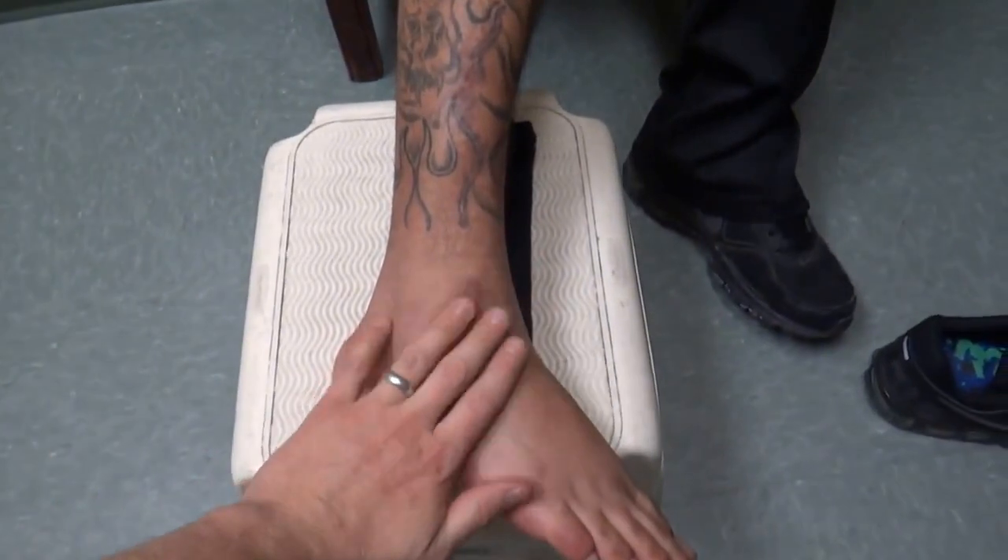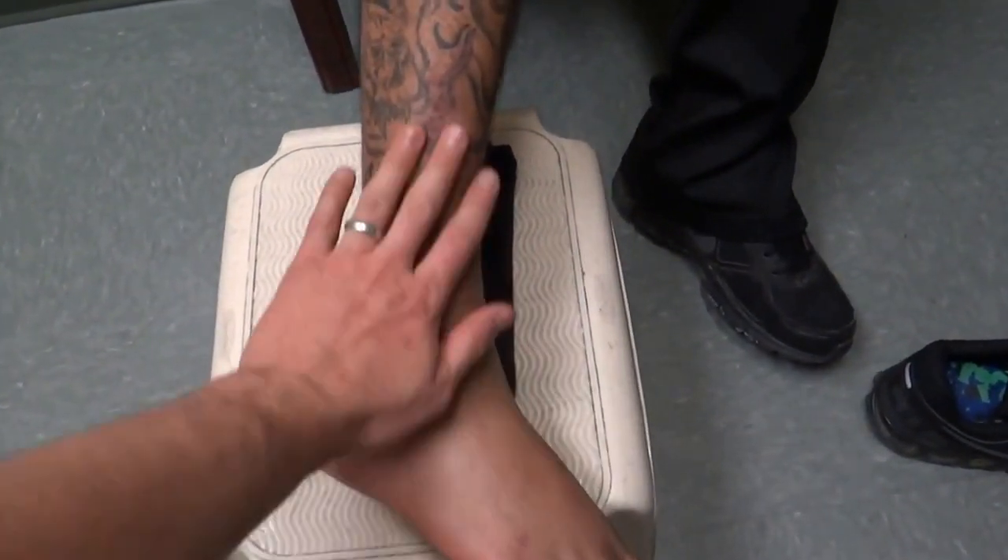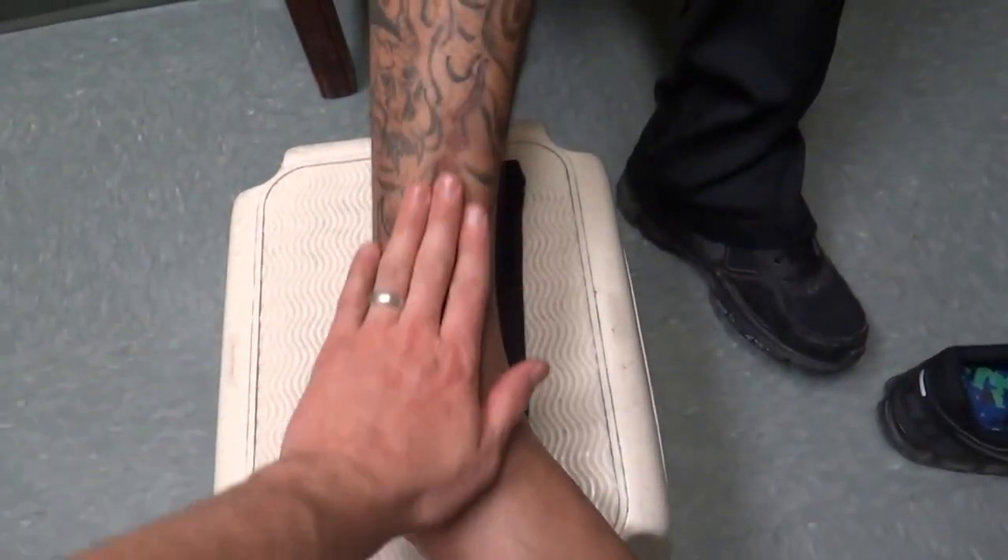And so now you can touch your foot — I can pat on it. Does that bother you anymore? No, it doesn't. And the scar is not sensitive up here either, right? No.